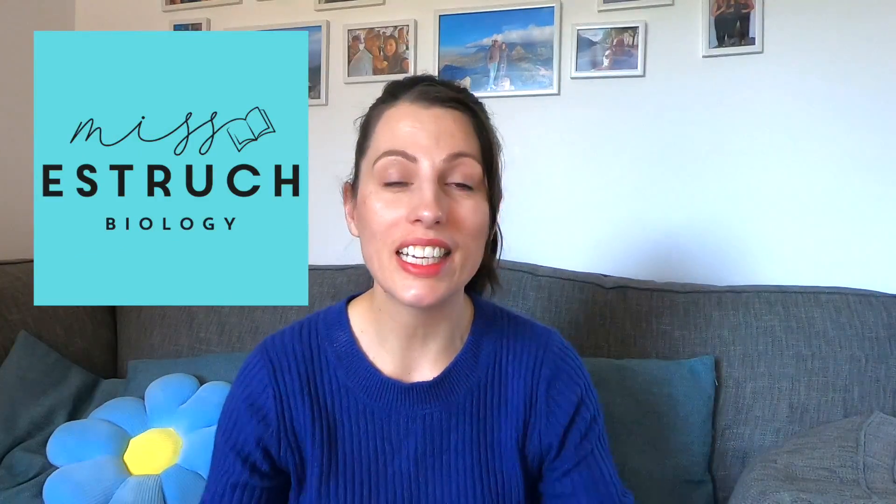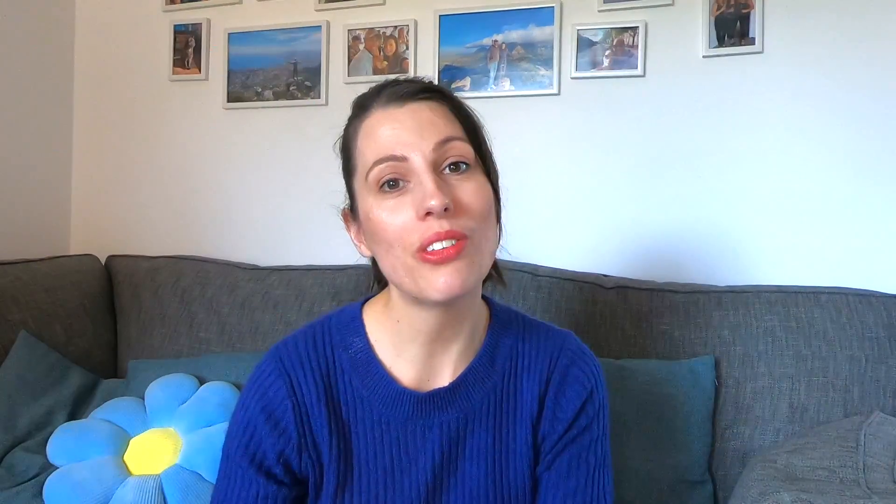Hi everyone, welcome to Ms. Estrick Biology. I'm Ms. Estrick and I'm going to talk you through how you can fit in everything you need to in each week, based on what I've observed after teaching for over 10 years, seeing what the A-star students typically do and what works for them.